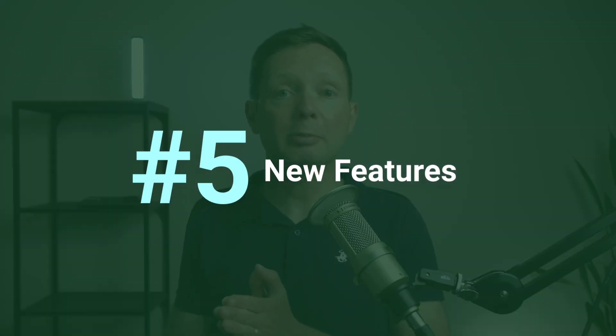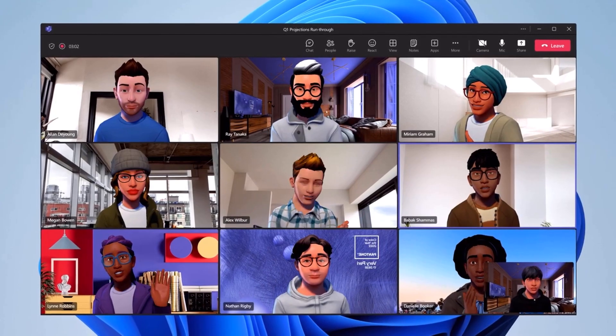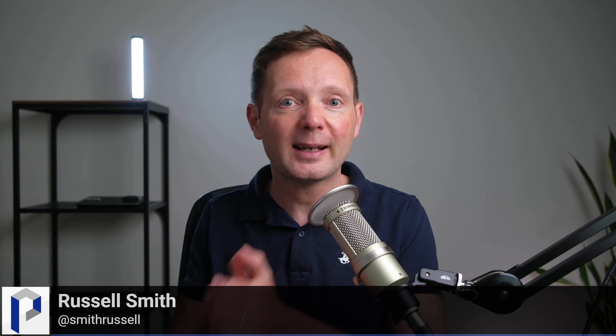The fifth reason to update to the preview is that you're likely to see new features arrive there first. When Microsoft made its announcement, they said 90 new features are coming to Teams over the next year — things like 3D avatars, a new files app coming to preview in April, and a whole load of other things. I don't know how many will roll into the classic Teams app as well, but if you want the latest and greatest, you're probably going to get them in the preview first. The new channels experience is already available in preview but not in the classic legacy app.